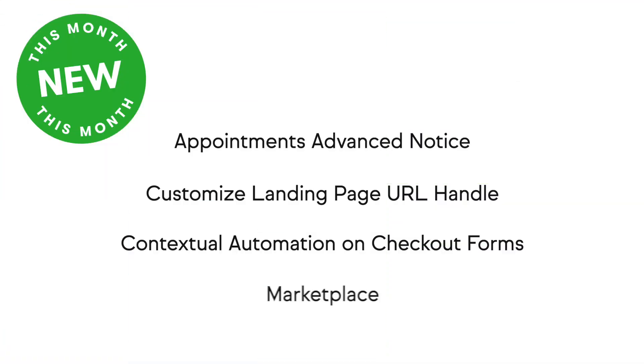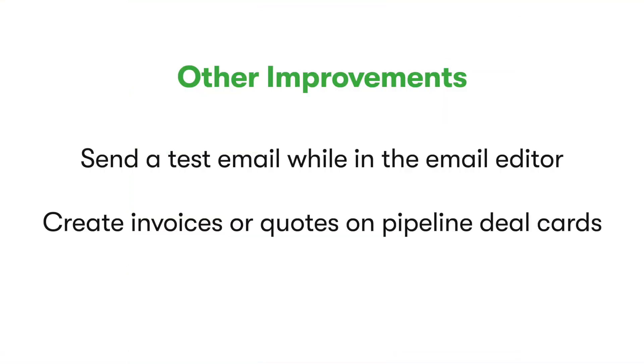Here's a quick recap of the new features and updates we showed you today. We want to hear from you — let us know in the comments what feature you're most excited about. And here's a list of other updates and improvements we've made in the last 30 days. You can view more detail about each of these features in our product release notes, which are linked in the video description.